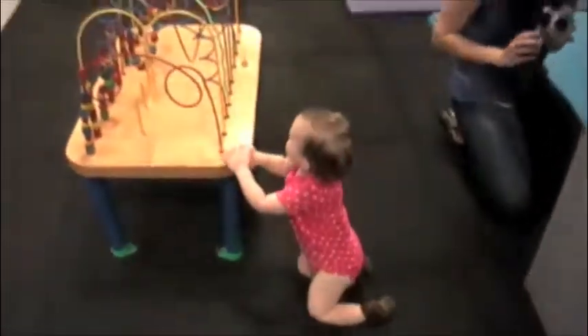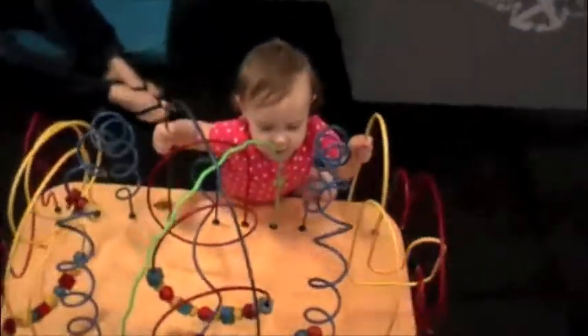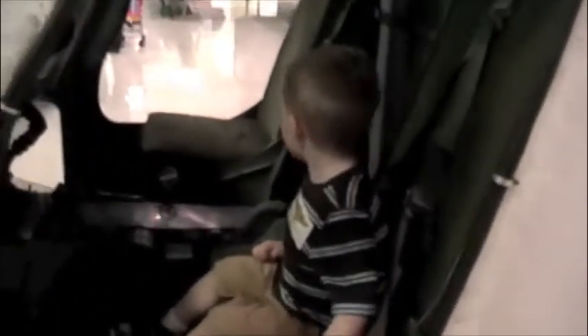Hi, guys. Hi, Noni. Ooh, that looks like fun. Hi, sweet baby. Whoa, look at this. Are you in a plane, buddy?